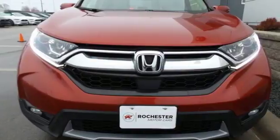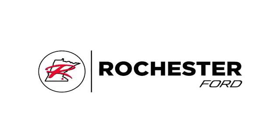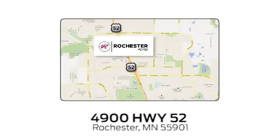Find Adventure. Take this CR-V for a test drive today. Experience the difference at Rochester Ford. We're conveniently located between 41st Street and 55th Street NW on Highway 52 in Rochester, Minnesota.